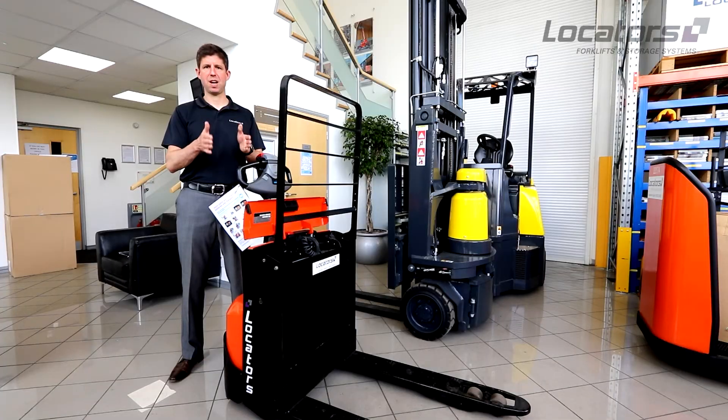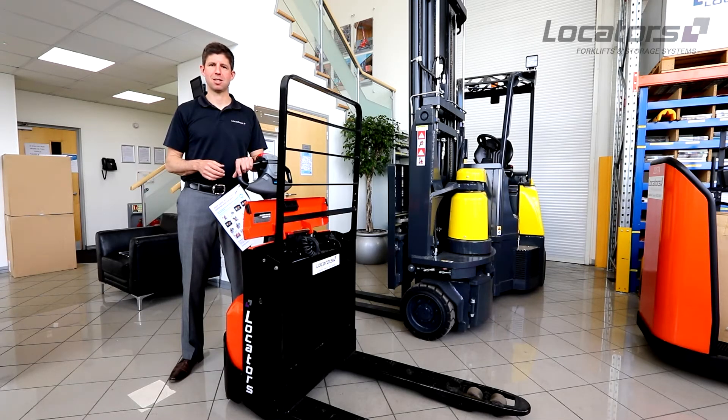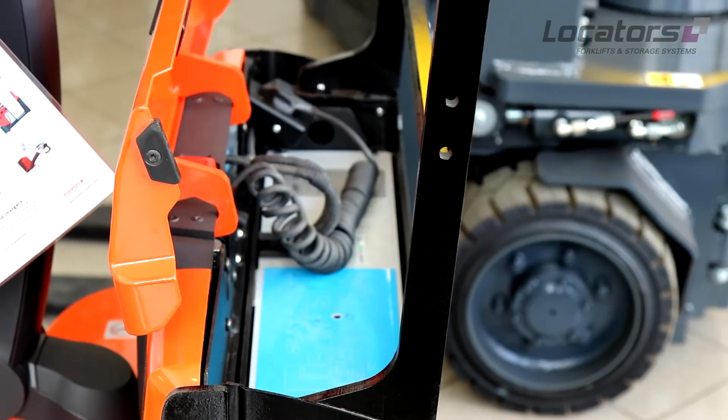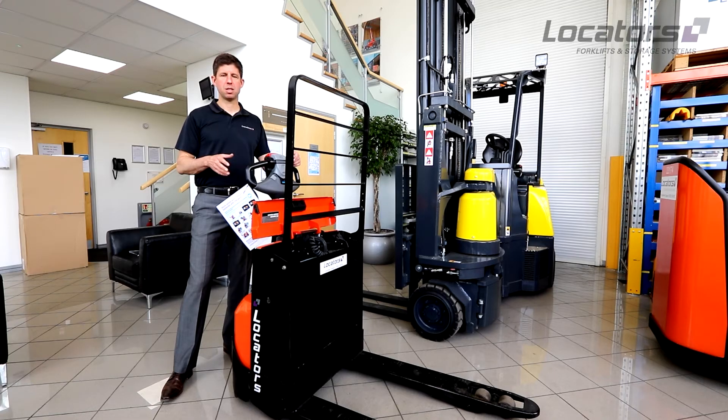It's a much more scientific and fact-driven process than lead-acid batteries, where people just tend to expect the biggest battery in the truck. The important thing with batteries is to talk to an experienced salesperson and evaluate your operation. Don't assume that lithium-ion is the answer to all your problems — you need to go through a proper technical process and make sure that the battery is right for you and is going to last the shifts that you need.